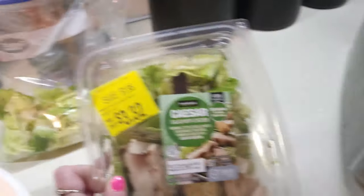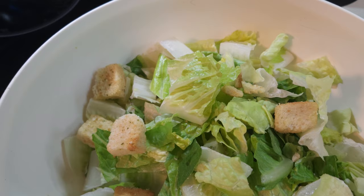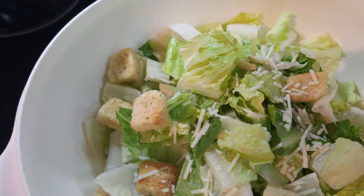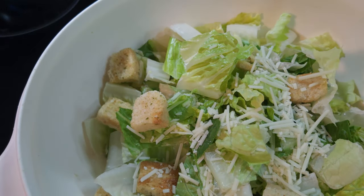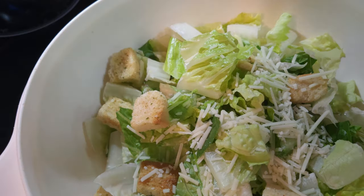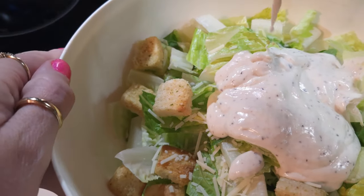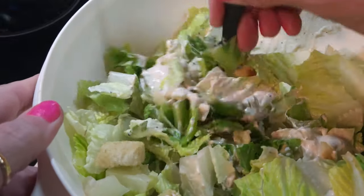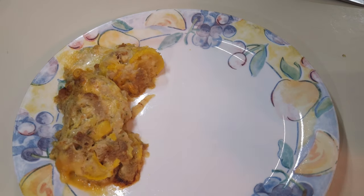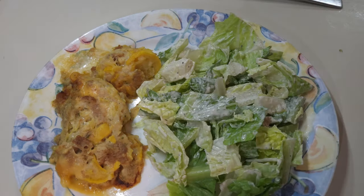I've got some chicken on the grill, and I'm going to use the chicken that's in this salad and add a little bit of extra lettuce to make a big Caesar salad with some grilled chicken for supper tonight. I went ahead and put the croutons in, added the Parmesan from the little container, and the Caesar salad dressing packet that came with it. Now let me get this all mixed up. I've already got a helping of the squash casserole on the plate, and now we're going to put some of the Caesar salad on.